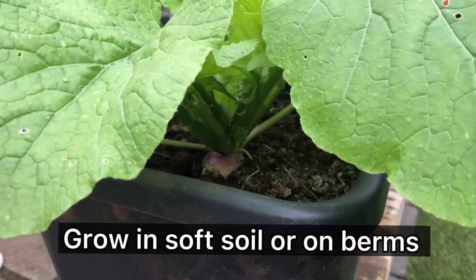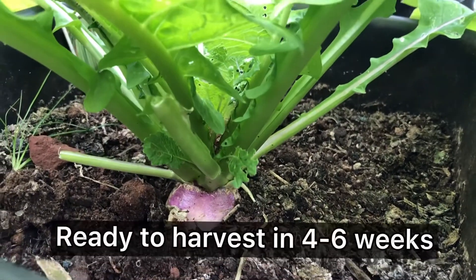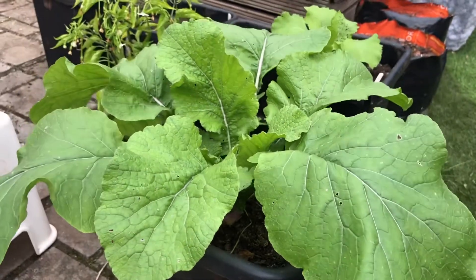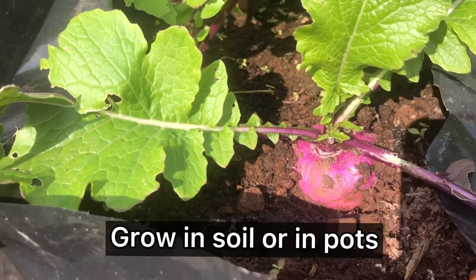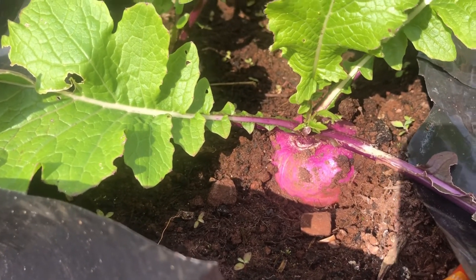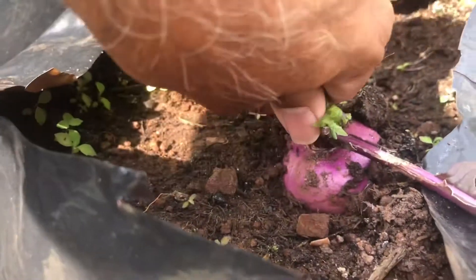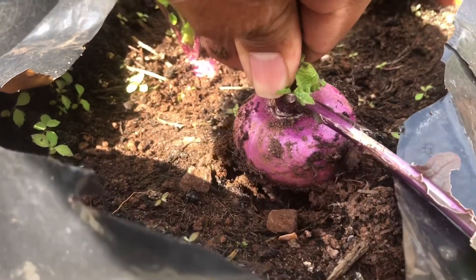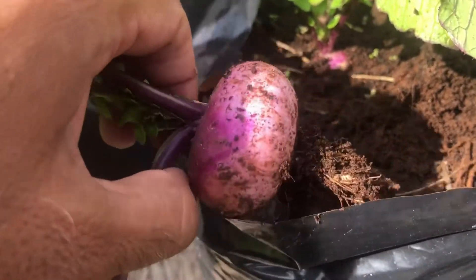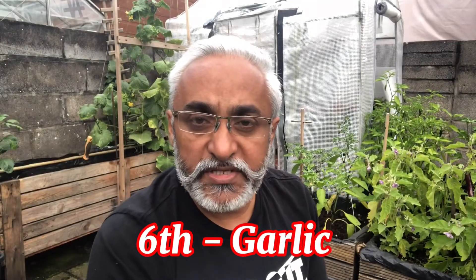The fifth hardy vegetable I love to grow in winter is turnips. Like all root vegetables, turnips need soft soil to grow, and like radishes they grow very fast. Turnip leaves are also edible, just like radish leaves. When growing turnips, keep a gap of up to six inches between two plants to allow them to grow to a good size. Turnips can be harvested within three to four weeks, so start growing them in early fall and you can have two to three crops before winter. Turnips love cool weather and grow equally well through winter.